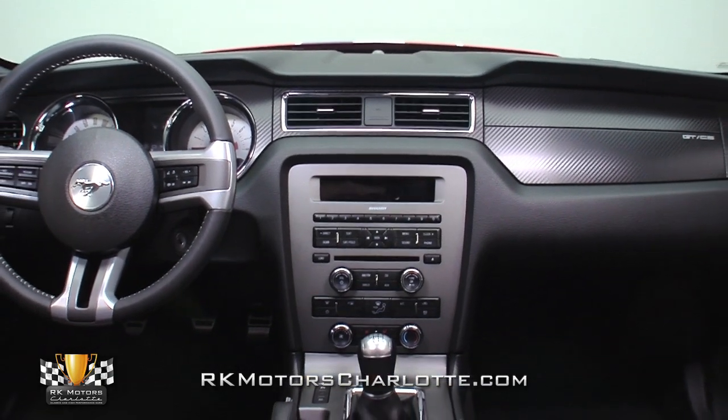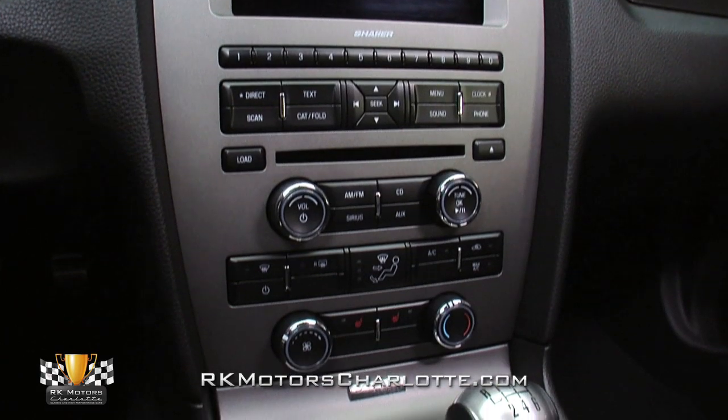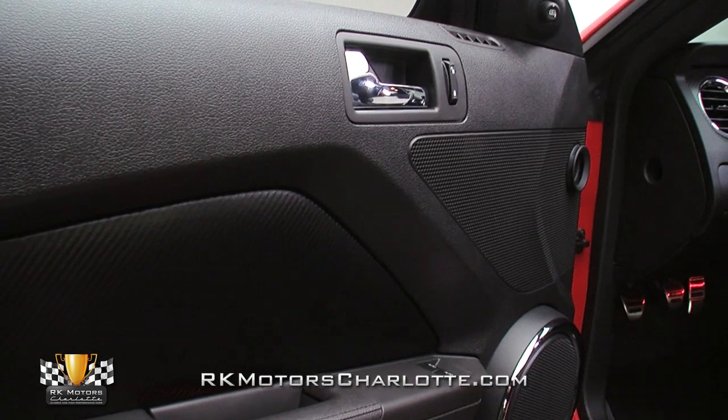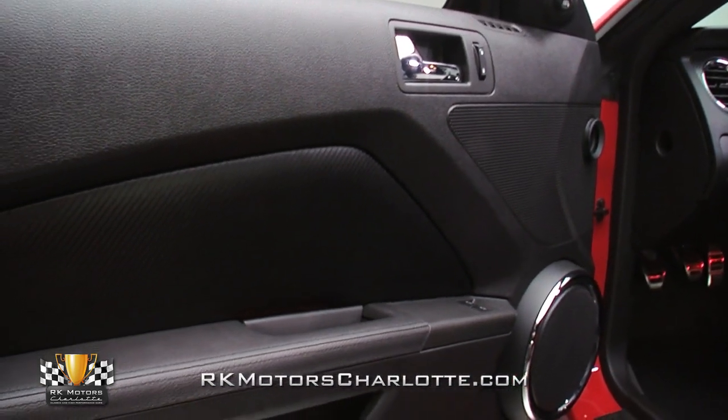And naturally, all the luxuries you'd expect in a high-dollar muscle car are present and accounted for, including cruise control, power windows, power door locks, power mirrors, a power driver seat, and remote keyless entry that's complete with built-in theft deterrent software.